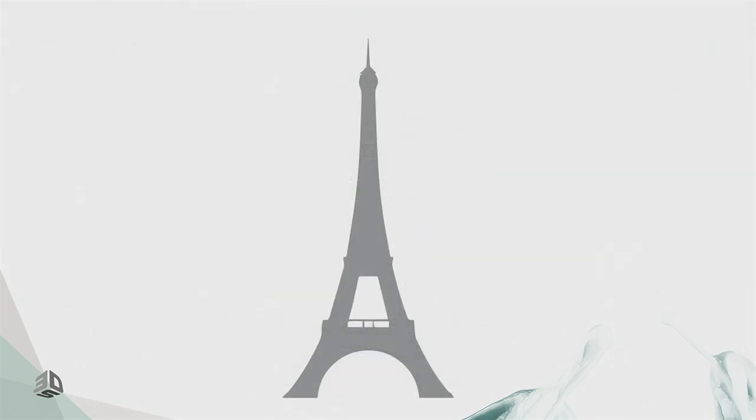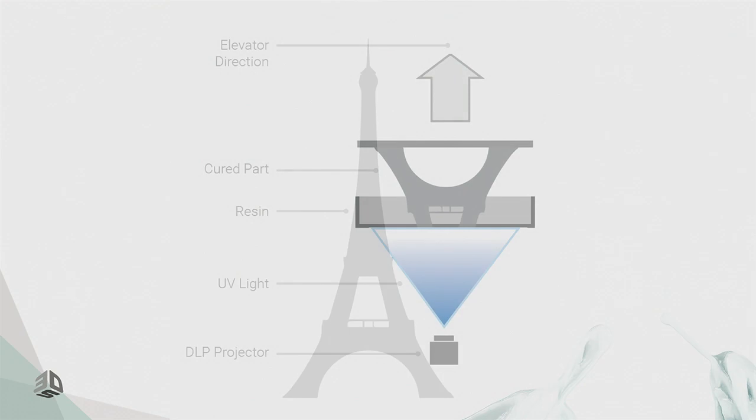Just keep this in mind — when I show you some diagrams, the Eiffel Tower is going to be printed upside down, so you know what you're looking at. This is the basis of a DLP system. In traditional DLP systems, there's a platform on the top that's pulling the Eiffel Tower object out of a resin tub.